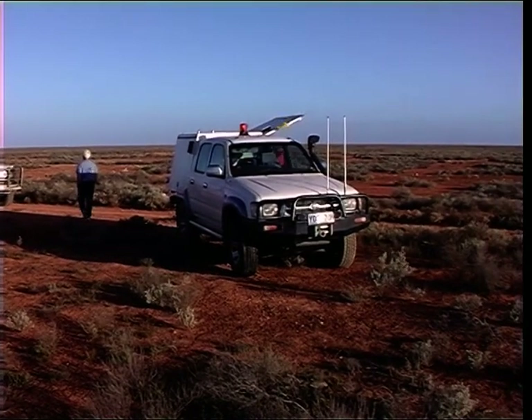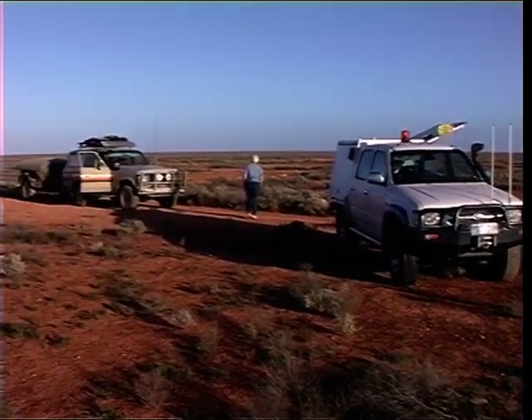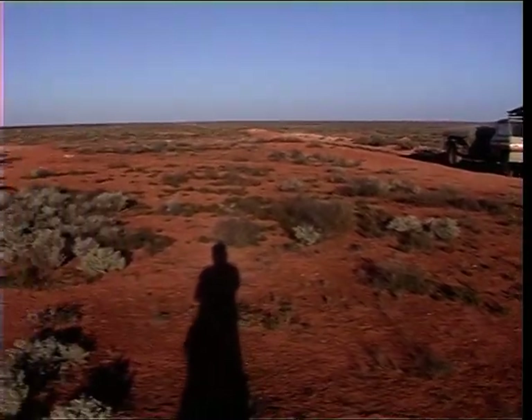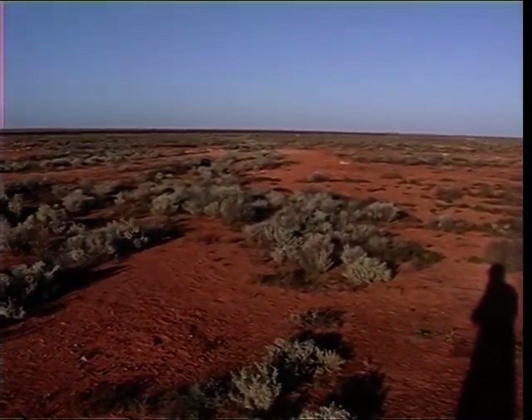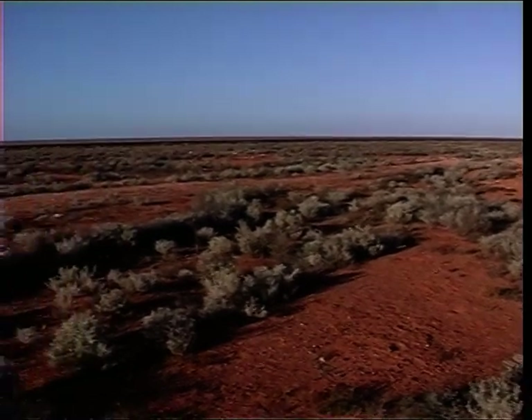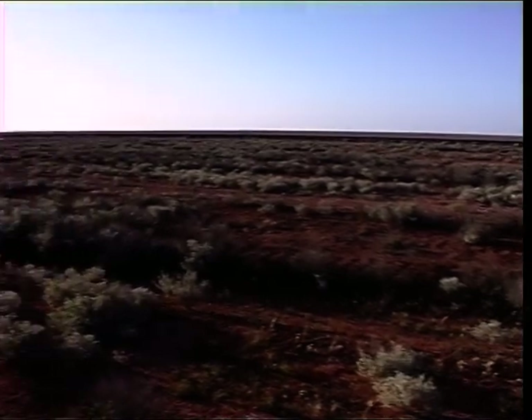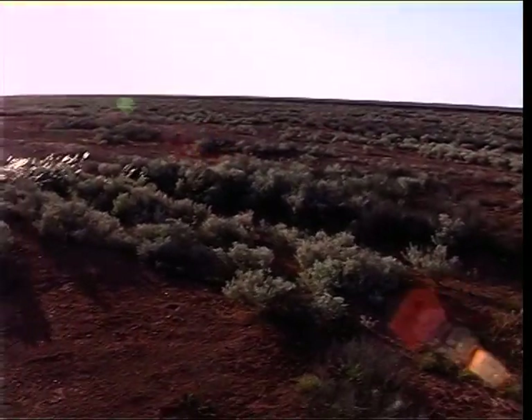It's seven o'clock our time but not sure what it is in central time here. It's very flat, windy, and we're looking for a shed to stay in. We might have to stay beside a shed, unless it's been knocked down.